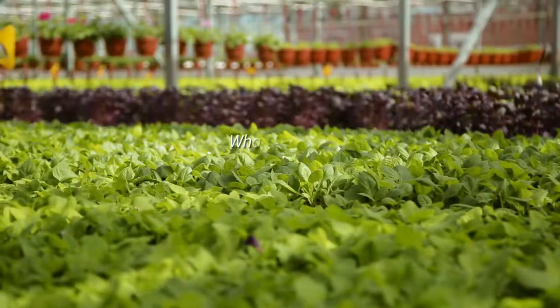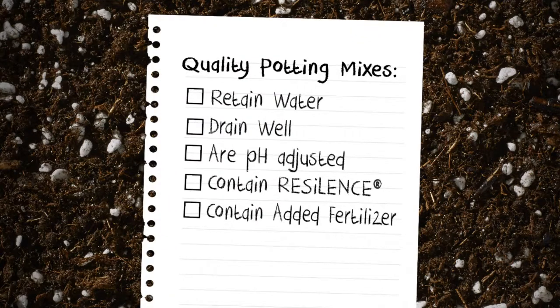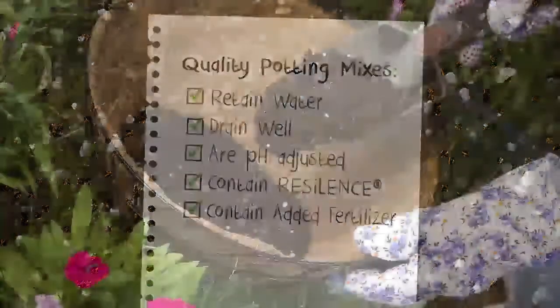So what makes a potting mix superior and how can you tell the difference between one mix and another? At SunGrow, we know that superior potting mixes yield better results for gardeners. They retain water and fertilizer for good root growth, drain well for root aeration, are pH adjusted for nutrient availability, contain resilience for enhanced plant quality, and contain starter and/or slow-release fertilizer if desired for continued growth.